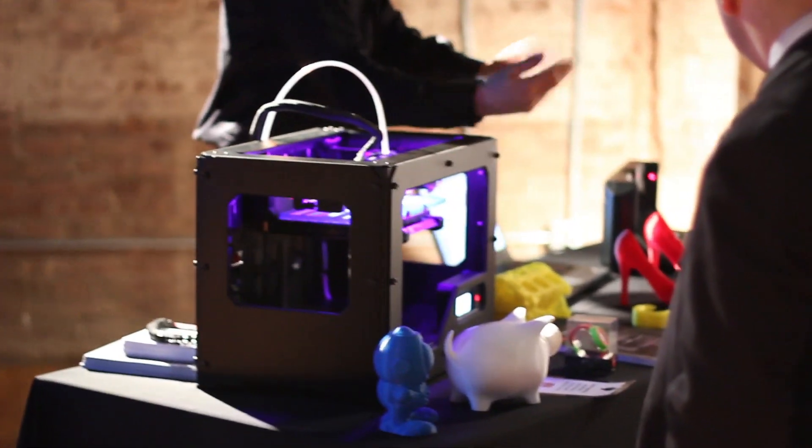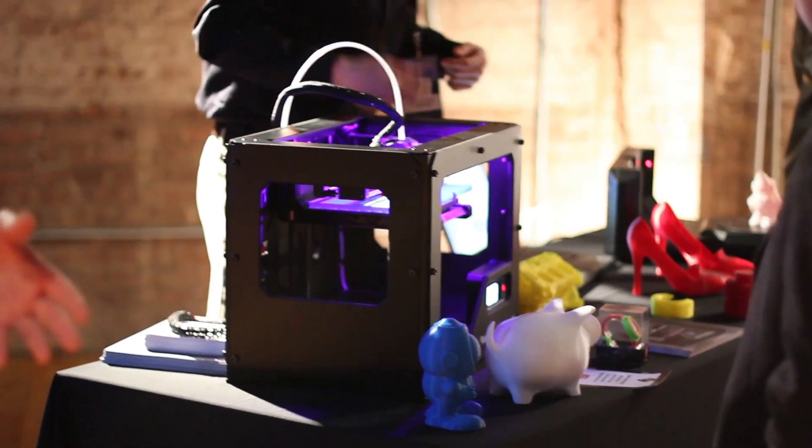MakerBot has been around since 2009. We actually just got into the 3D printing business. We have all different kinds of customers. Education is a huge one, so it's a great hands-on learning tool.